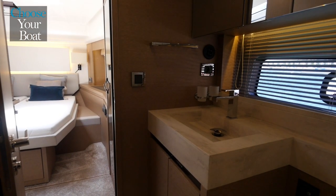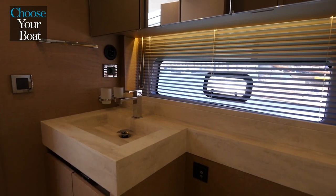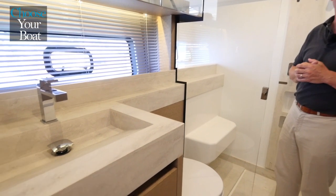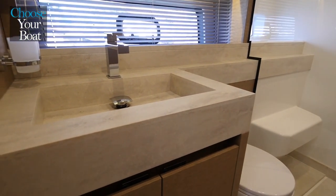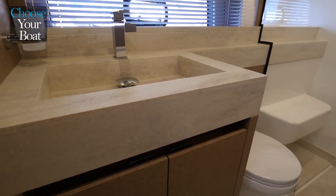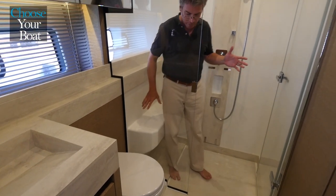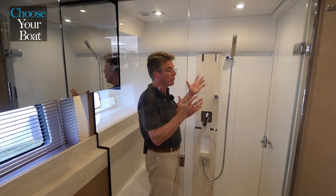A very large bathroom is directly accessible from the VIP cabin, and it also has a second door to make it into a day toilet as well. You can see the use of a lot of the materials from our Prestige Yacht range — the Corian countertops, the Corian flooring, which is very easy to maintain and to clean. You have electric toilets as standard with a fresh water flush, and a gigantic shower compartment here with a built-in seat, plenty of room for your products, a view out to the water, and lots of headroom.